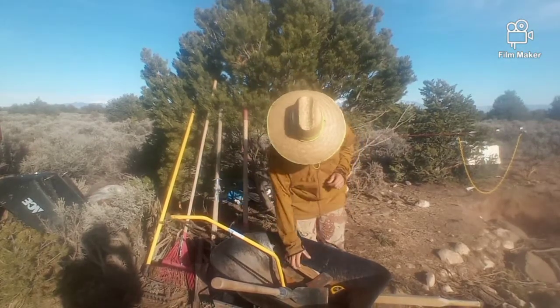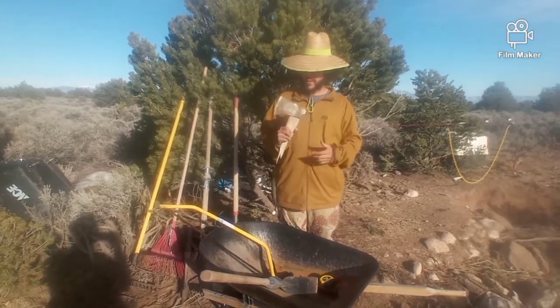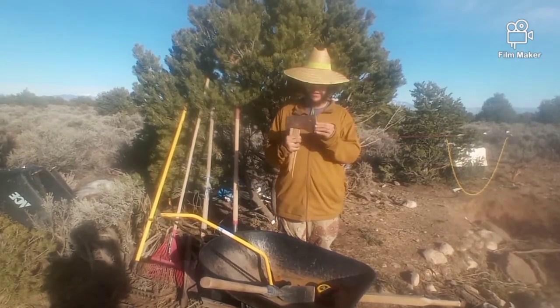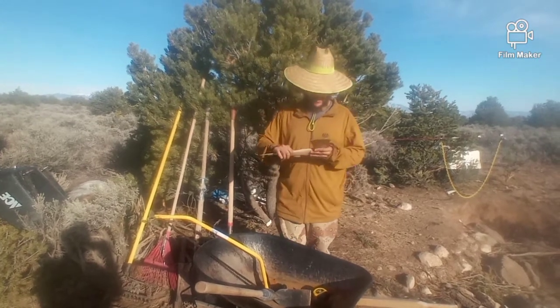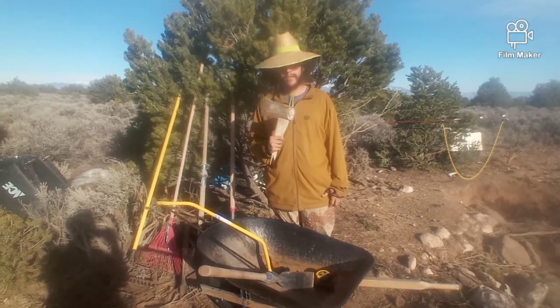Since we're on the topic of splitting firewood, this is another very important tool to have — an axe. I broke this last year and I just need to replace the handle and it'll be as good as new. It's a very new blade, the handle just broke. The reason you want to have one of these is to split firewood, especially when you're chopping down tree logs.